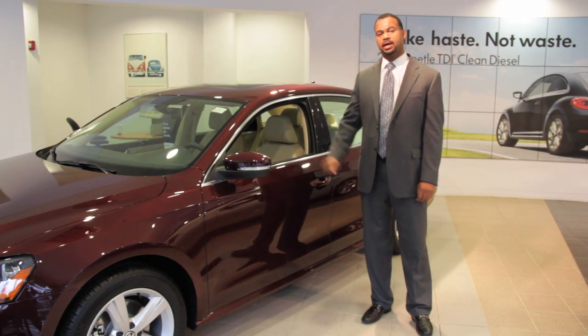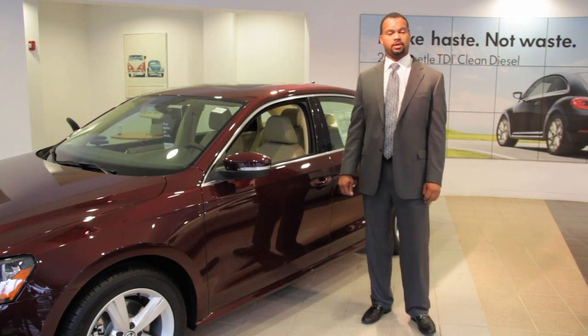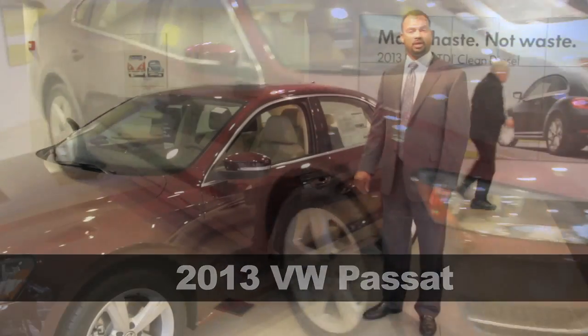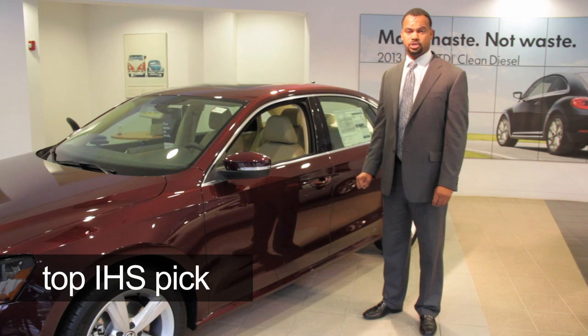Today I'm actually highlighting the 2013 Volkswagen Passat, which is actually Motor Trend's car of the year, but also the top safety pick for the Institute of Highway Safety.